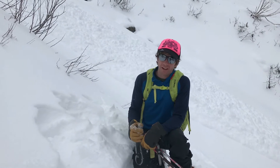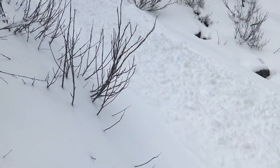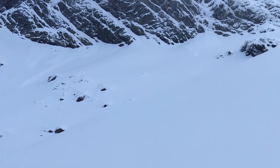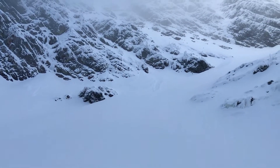Right behind me we've got a loose dry avalanche that came out of some steep rocky terrain. It's a relatively small and easy to manage problem, but something to be aware of if you're traveling in steep hazardous terrain like above cliffs or in gullies where the consequences could be harsh if you get knocked off your feet.